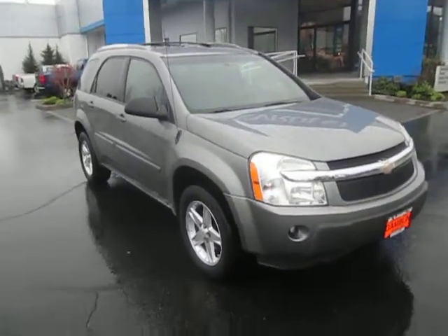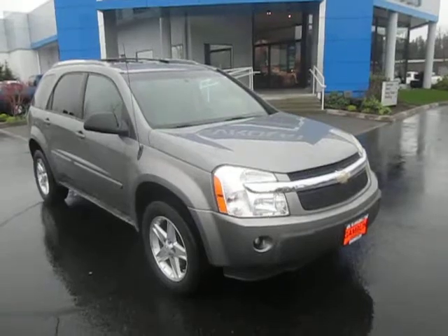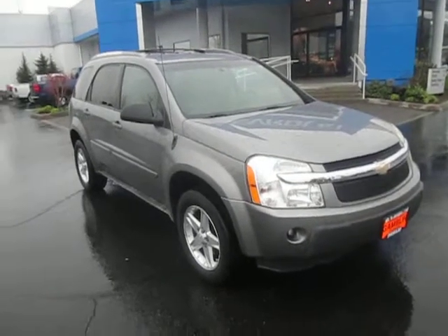Down here at Gamble Motors. If there's a vehicle that interests you, or you're in the market for a new vehicle, go ahead and check out our website at GambleMotors.com.